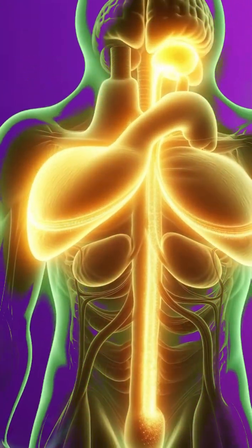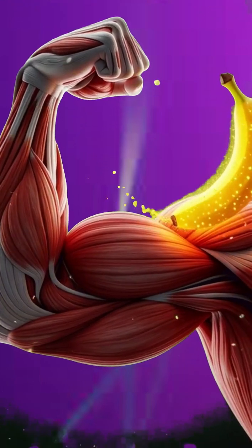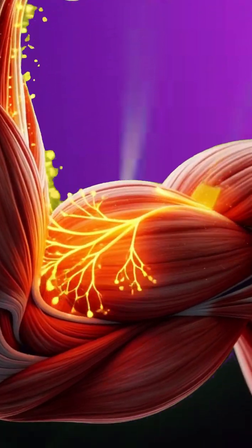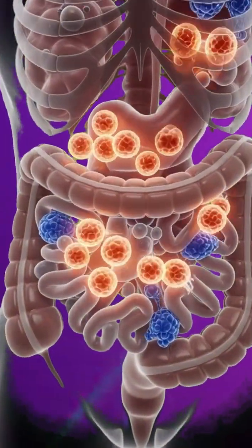The absorbed nutrients quickly deliver energy to the brain, nourish the muscles, support heart function, and stabilize nerve activity.